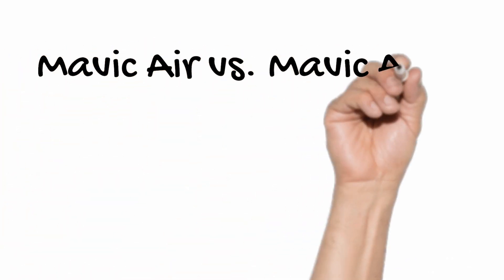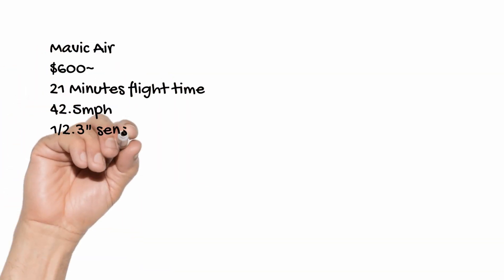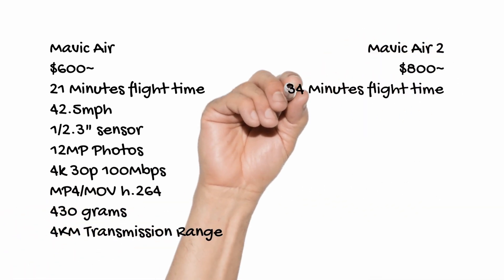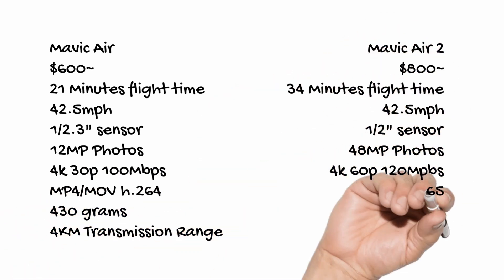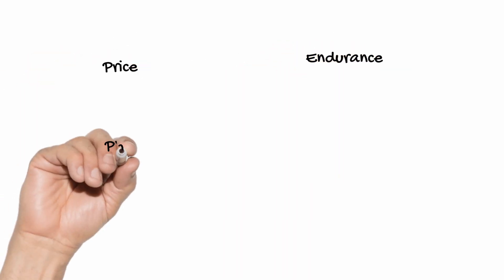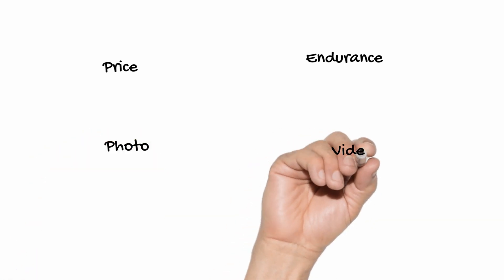What's up guys? Now that we have the full specs of the Mavic Air 2, a lot of people are wondering if they should get it or take advantage of the discount price of the current Mavic Air. Instead of listing all the specs one by one, let's break this down into five different categories: price, endurance, photo, video, and technology.